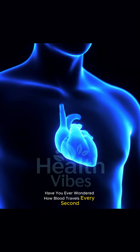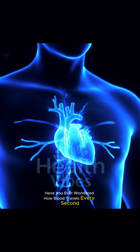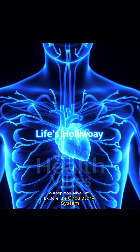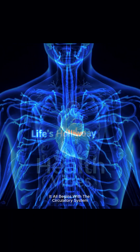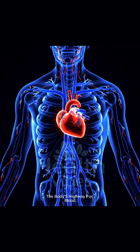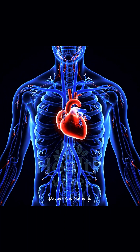Have you ever wondered how blood travels every second to keep you alive? Let's explore the circulatory system — the body's highway for blood, oxygen, and nutrients.